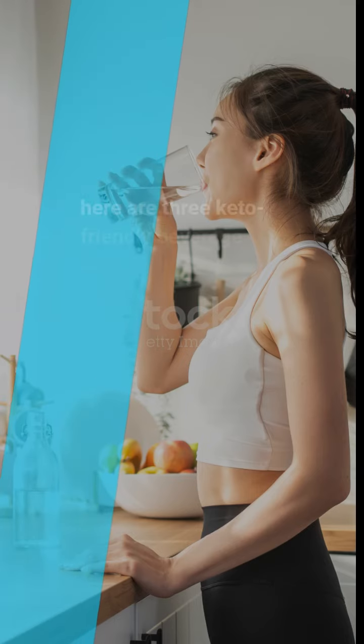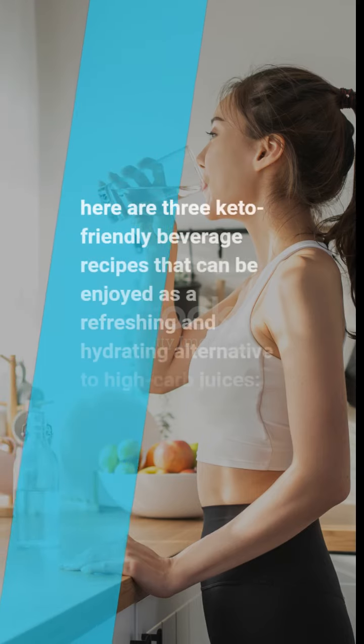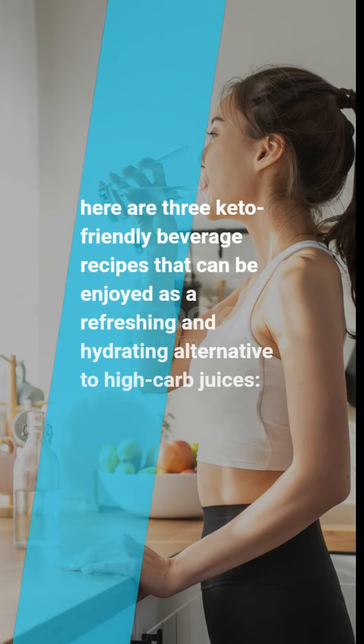Here are 3 keto-friendly beverage recipes that can be enjoyed as a refreshing and hydrating alternative to high-carb juices.